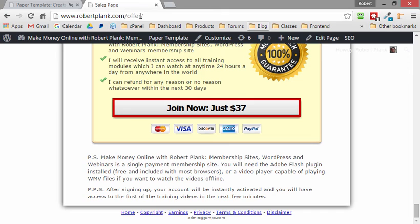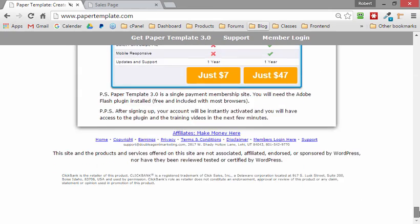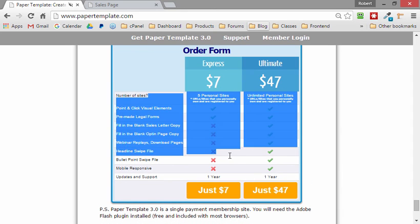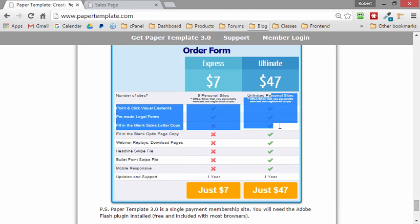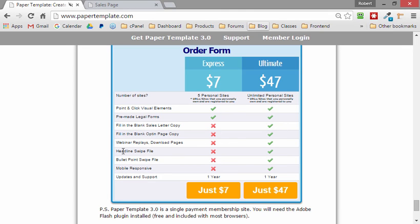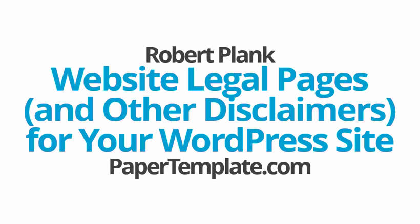The place to get all this is papertemplate.com. Go there right now and grab the seven-dollar version to have a quick and easy landing page including legal forms, or upgrade to the forty-seven-dollar version to have headline swipe files, extra templates, and more. This has been Robert Plank talking about website pages, disclaimers, ways to appear more legitimate, and how to get better rankings by following a few simple Google rules.